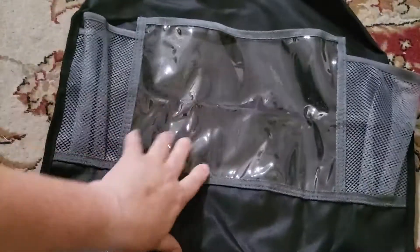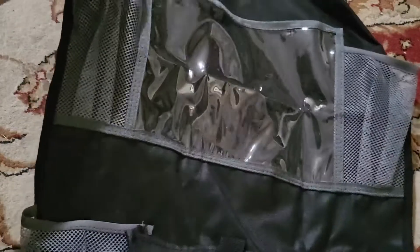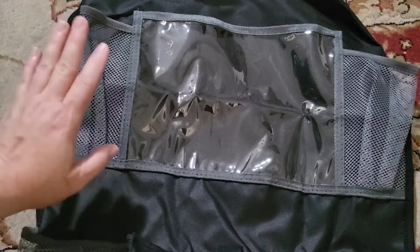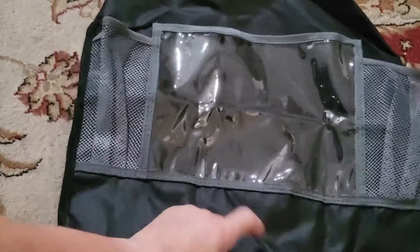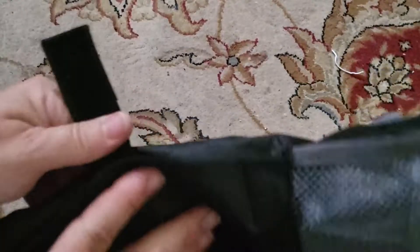We've got a large window pane here that should fit a 10-inch tablet. We've also got deep pockets here which are good for water bottles or other items. We've got a velcro pouch here where you can store all different kinds of stuff.